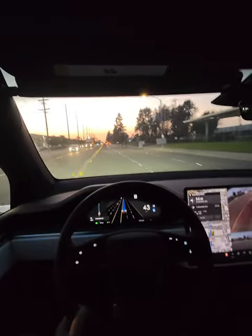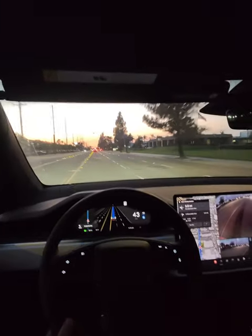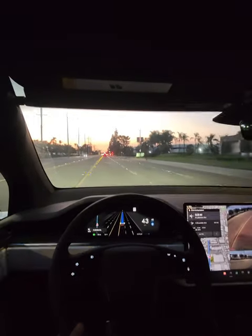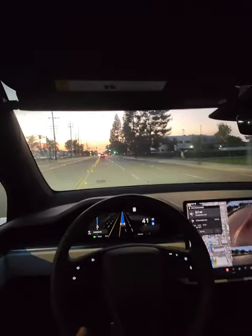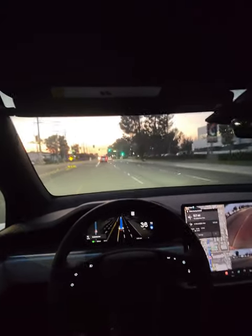We'll do more videos like this and also live stream using beta full self-driving in this vehicle and in many other installation and review videos. We'll start using this if you guys like the quality of this video and the audio as well. Catch you all next time — remember to subscribe.